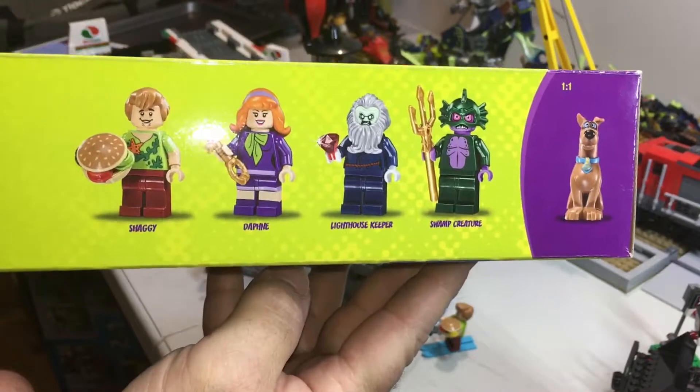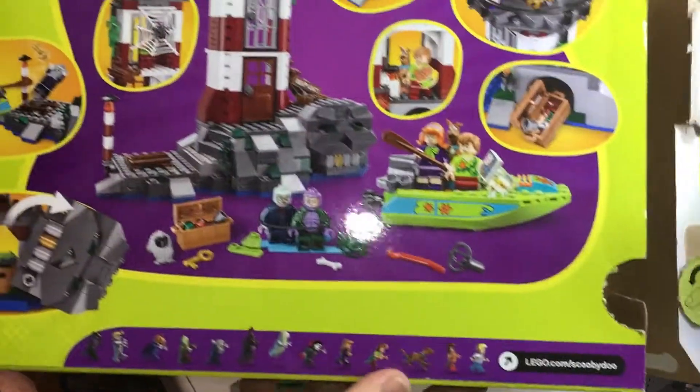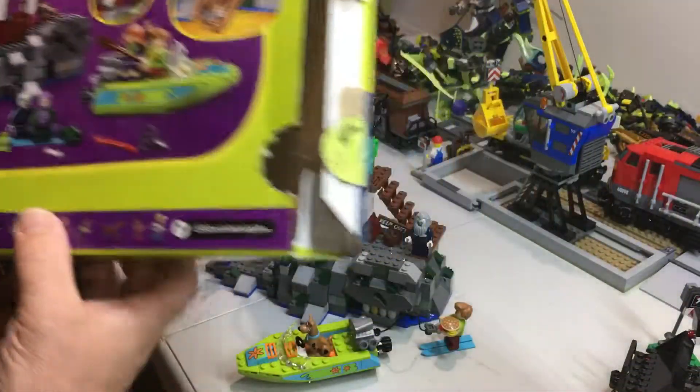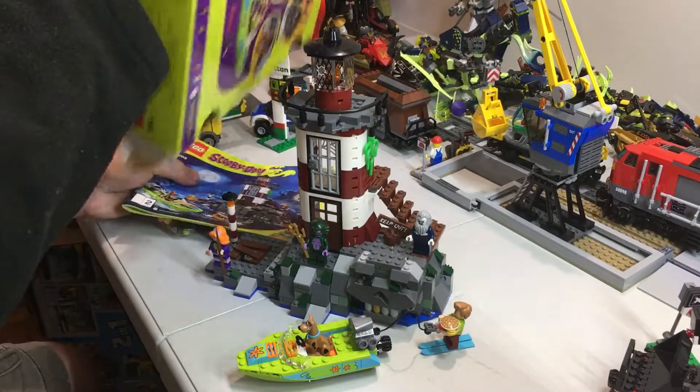Here are the four plus Scooby, and there's the back of the box with different action shots. Let's have a look to see what is inside the box.